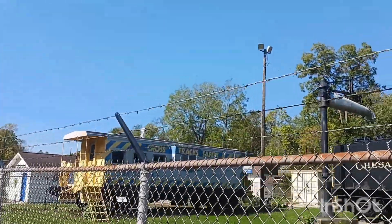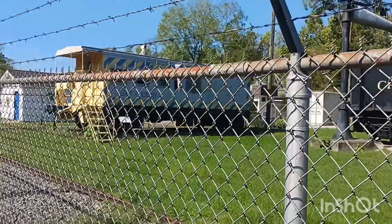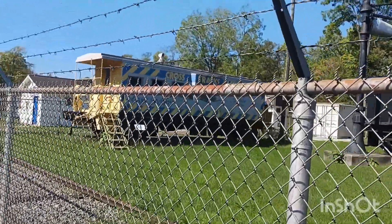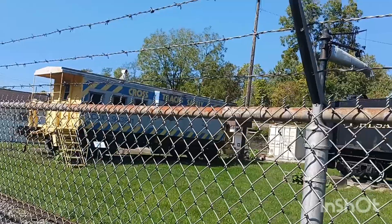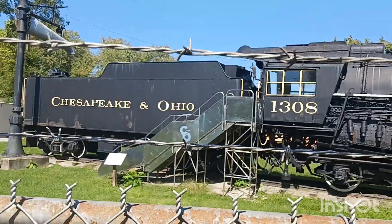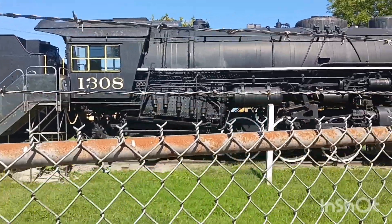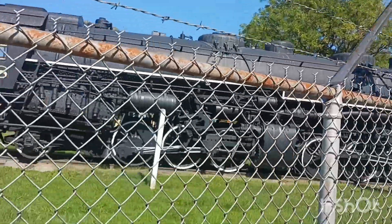There's a caboose — I think I've said it before in one of my videos, I'd love to have that one for an apartment. The Chesapeake Ohio.